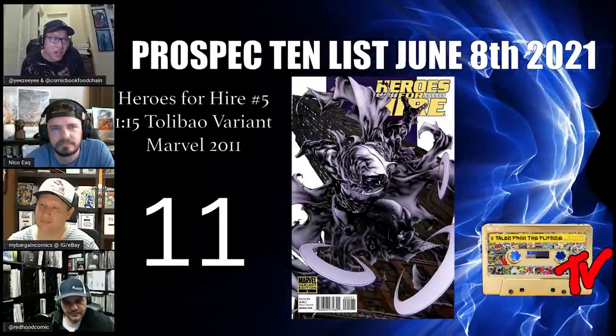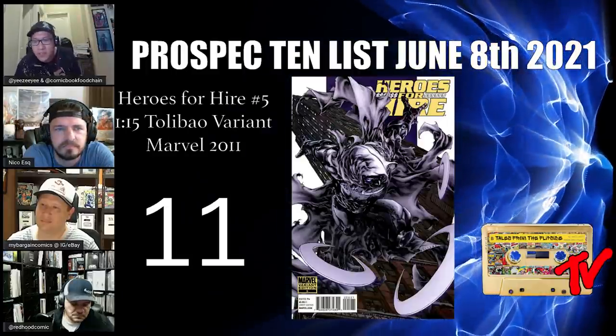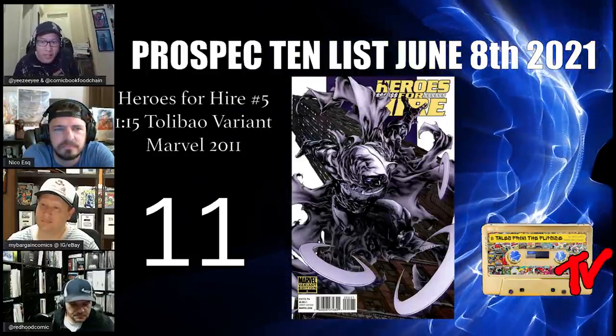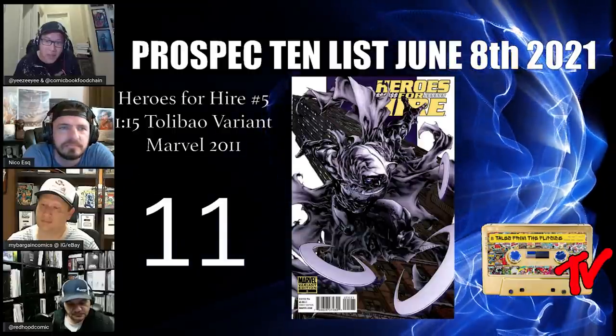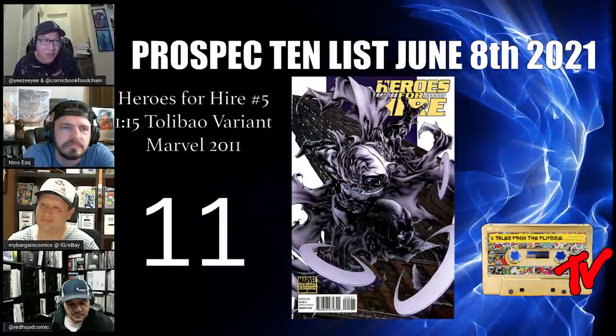At number 11, we have Heroes for Hire number five, the one-in-15. This is definitely a cover play for any Moon Knight collectors. And now for the reason you're all here — the top 10.